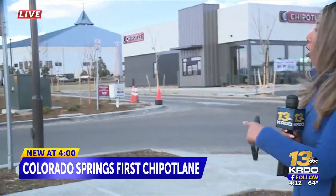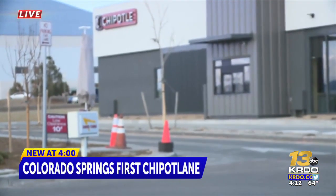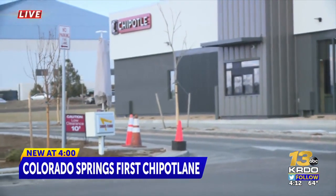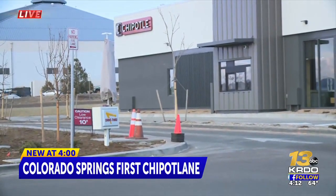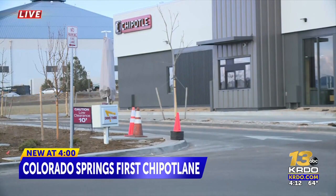KRDO News Channel 13's Jasmine Arenas is in the Chipotle Lane right now. It's been slow all morning, and it's still slow right now — partly because you cannot just pull up and order. You absolutely have to place your order first through an app.